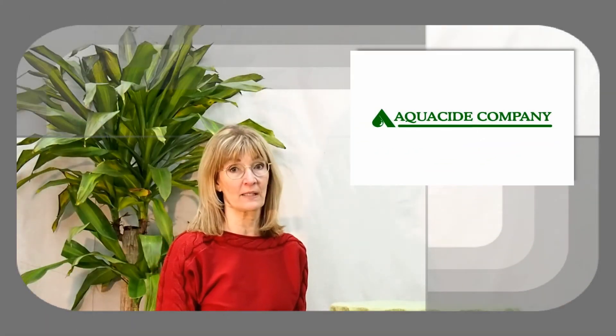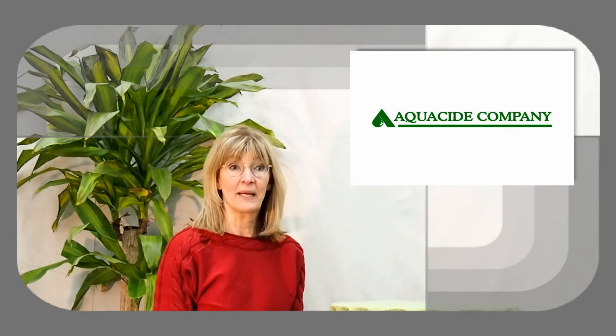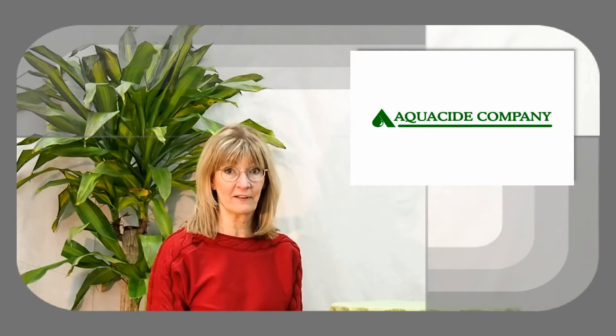Hi, I'm Jamie from Aquacide Company. Welcome to our series on lake weed identification. Most lake weeds can be identified by leaf structure, by seed, and by flowers. Today, I'm going to show you how to identify coontail.